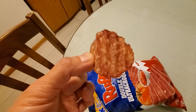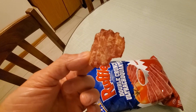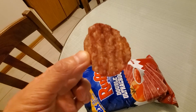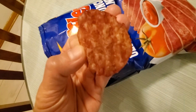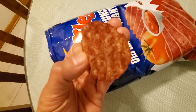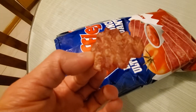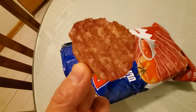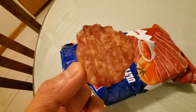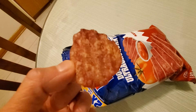I would give this a five out of ten — barely passing. It is crunchy indeed, but it's not an explosive taste after the first ingestion of the flavor on top.